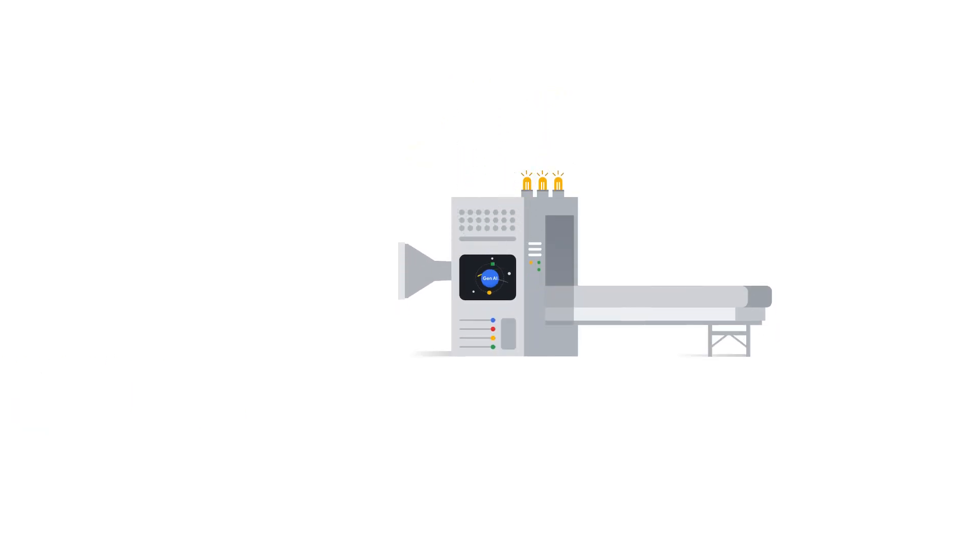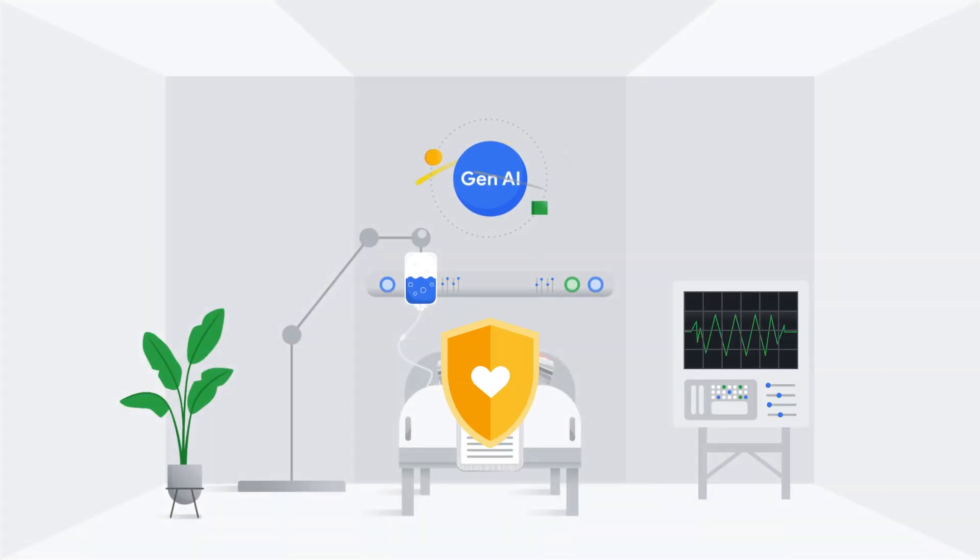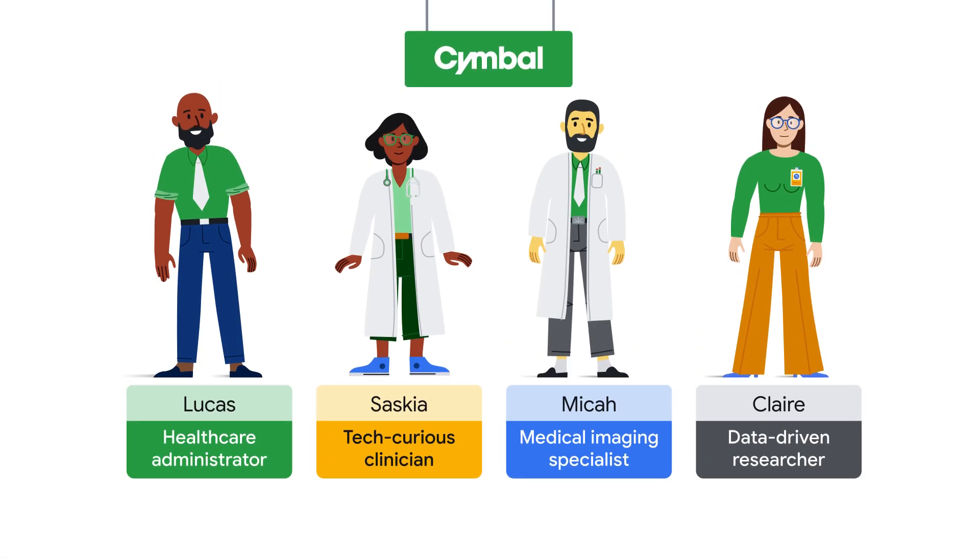GenAI is a tool that can analyze massive amounts of data, generate novel solutions, and ultimately save lives. To illustrate this, let's meet the Symbol Health team, a fictional healthcare company, and find out how GenAI could revolutionize the way they approach their work.